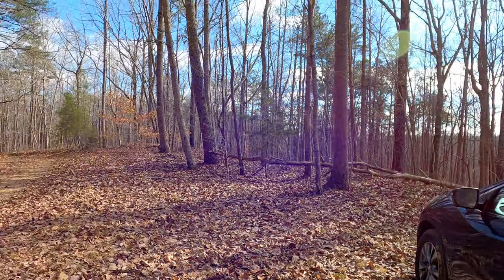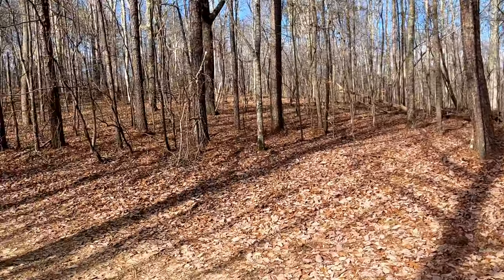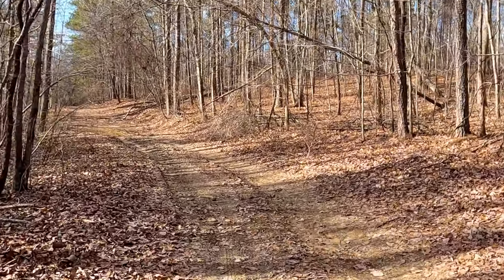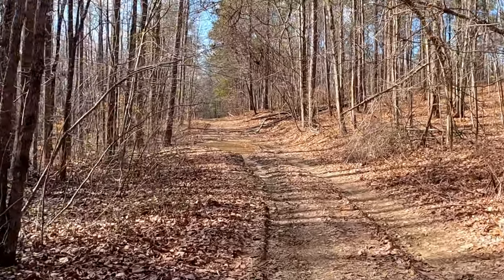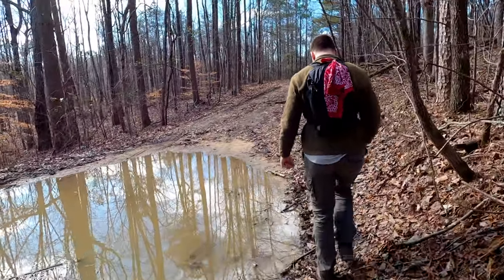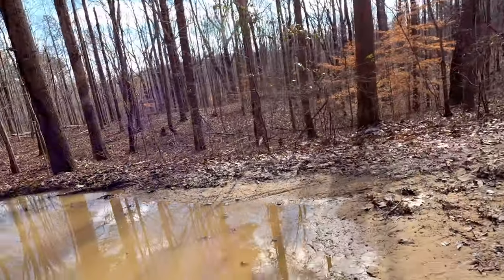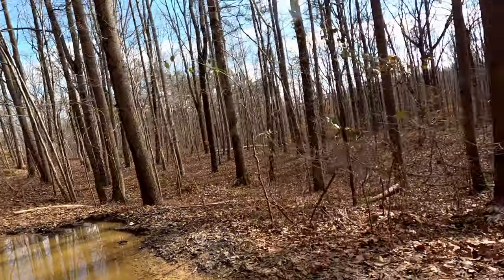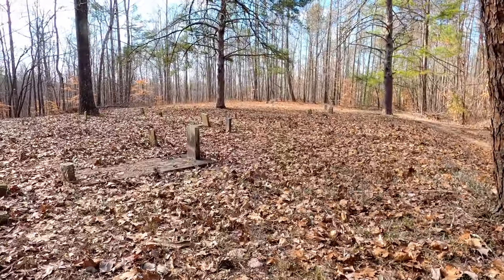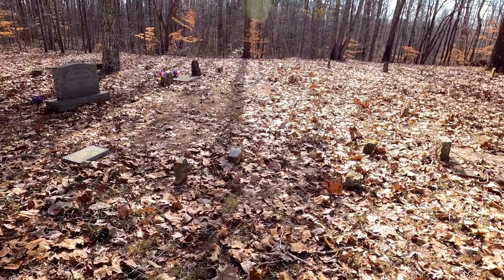We are near Gun Pond Cemetery, which is in the Gun Pond area of the Sipsi Wilderness. We're not quite to the cemetery because right in front of us was a mud puddle — I decided not to swim with my car. This might have been a bit much for my car; I don't have a jeep. This here is the Gun Pond Cemetery — an old cemetery from when this was a thriving community on the mountain.